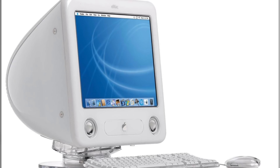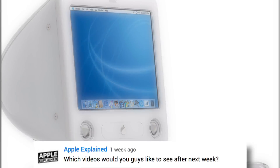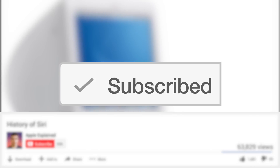Hey guys, it's Greg with Apple Explained, and today we're going to explore the history of the eMac. This topic was the second place winner of last week's voting poll, and if you didn't get to vote, make sure you're subscribed. That way the voting polls will show up right in your activity feed and you can let me know which video you'd like to see next.